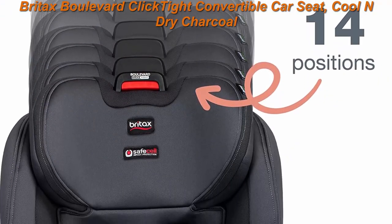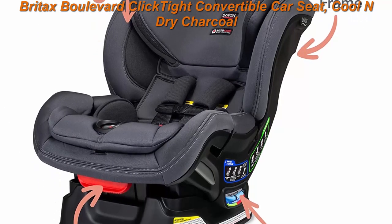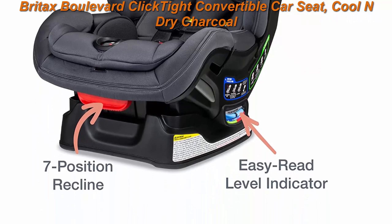The 3 steps are: Open, Buckle, Close. The Cool and Dry Fabric improves airflow for a cooler ride and wicks away moisture to help keep your child dry.